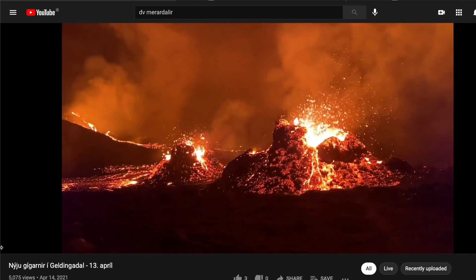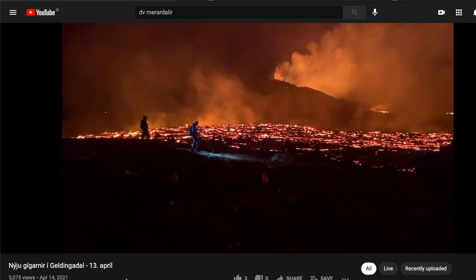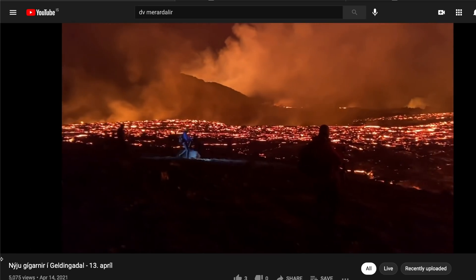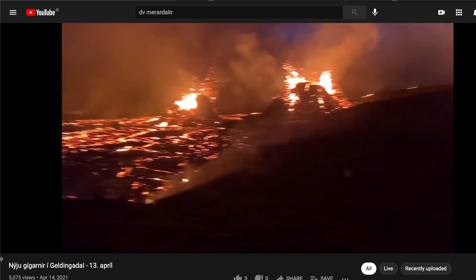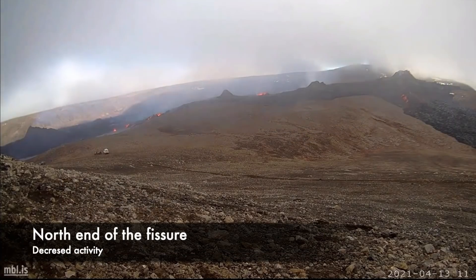As usual, I have no answers about how this eruption will develop — will it come to an end soon or is it just the beginning? Nobody knows. But if you are new to my channel, you can go over my latest videos about this eruption where there is information from experts that you might want to listen to.